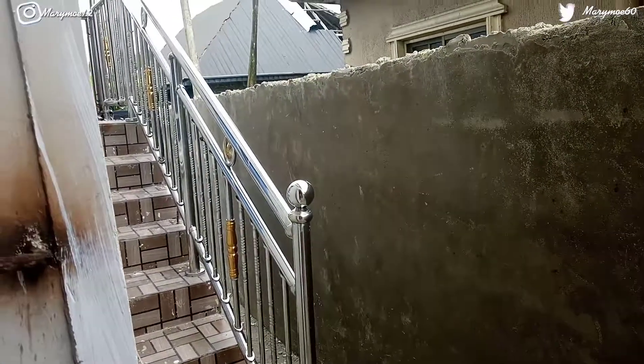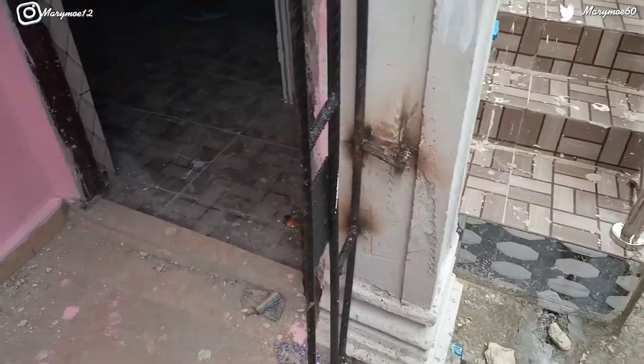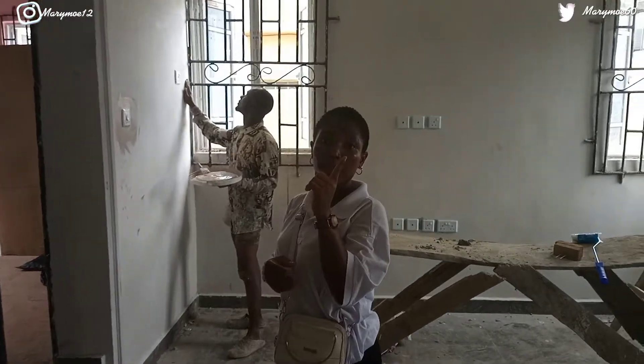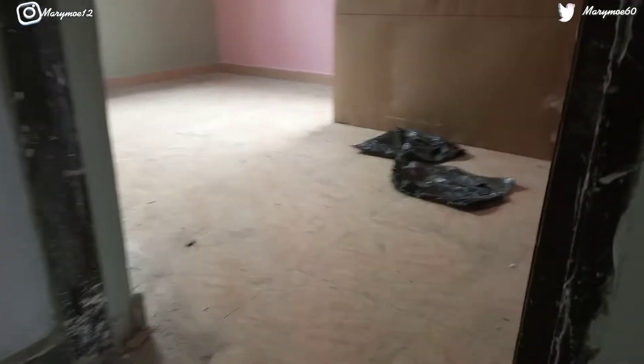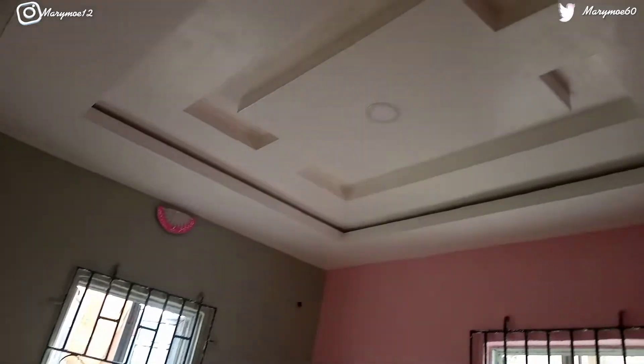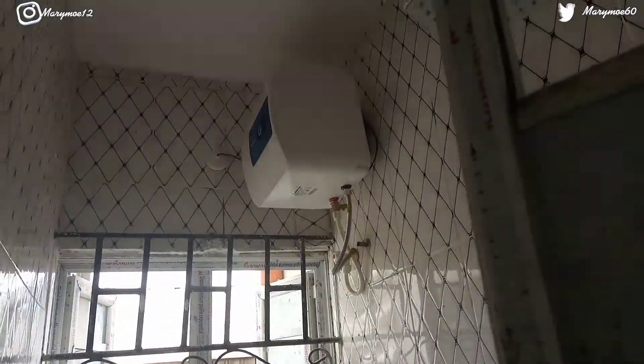If renting separately, the two-bedroom downstairs is one million naira. This is the staircase leading to the three-bedroom upstairs. There's also another staircase you can take if you're renting everything together. The two-bedroom downstairs is two million naira if you're renting everything together. Agreement fee is 200k, agent fee is 200k. The landlord is not taking a caution fee — if you spoil anything, you pay.